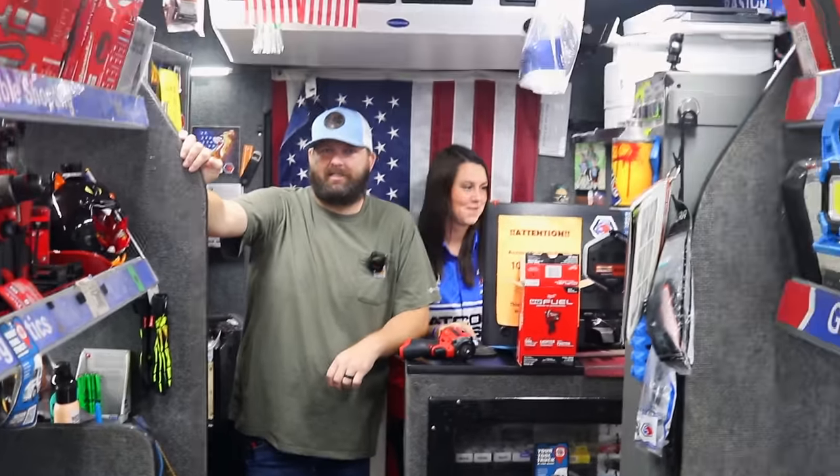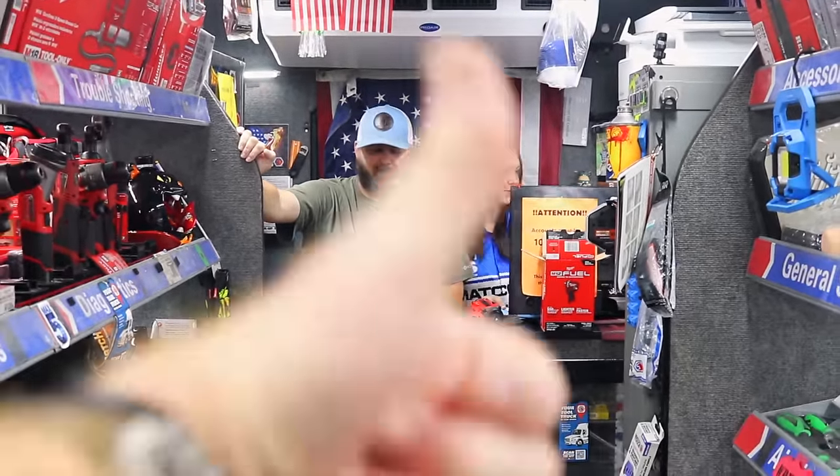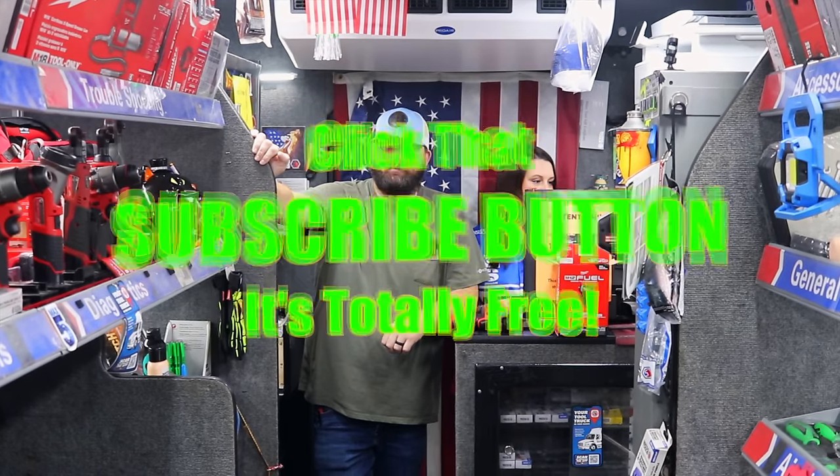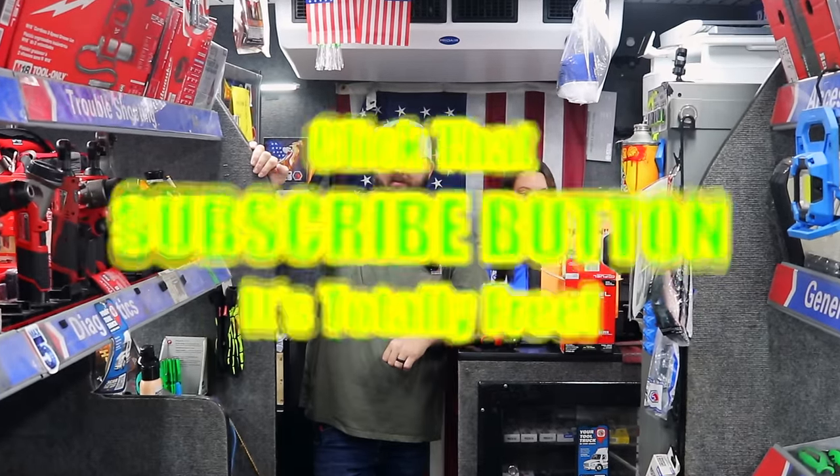All right guys, thanks for hanging out with us. It's Friday — enjoy your weekend. If you like this video, hit that thumbs up, check over for merchandise, cool tools, and discount codes down here. If you're not subscribed, take your finger and click that button. Have a great one — see ya.